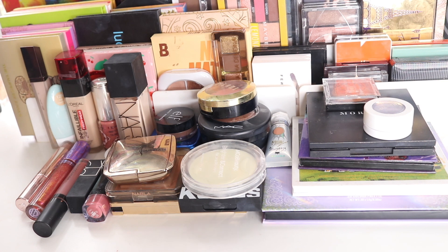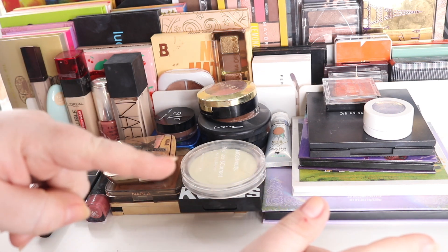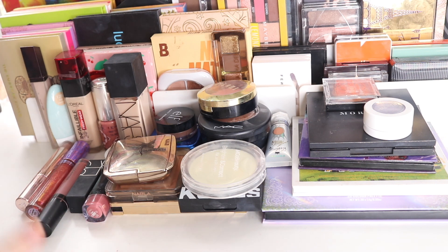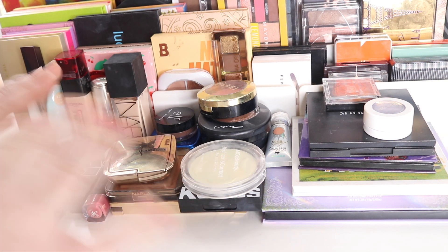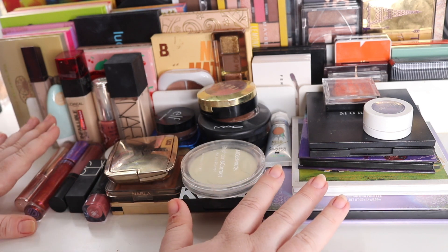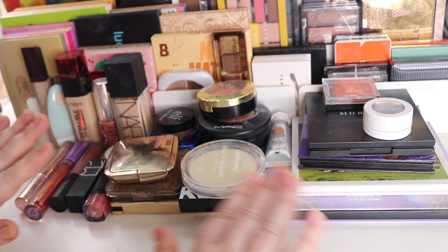Hi guys, welcome to my channel. Today we have a shop-my-stash or bi-weekly makeup basket, where I go through all of my products that I've been using for the past two weeks, then rotate — going over to my makeup drawers to bring some new items in. This is a different one: a holiday vacation edition, because I'm going on holidays on Monday. Today's Saturday because I need time to pack, and we're going to pick out specifically travel-friendly makeup. I'll show you the looks I've done with these items. I didn't wear as much makeup this fortnight — I'm not sure why — but I pretty much used everything at least once.